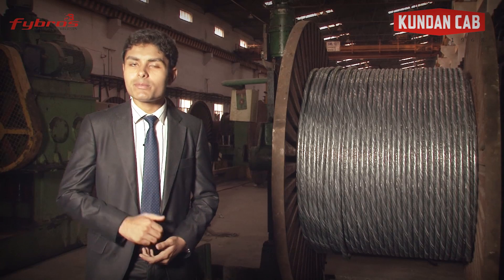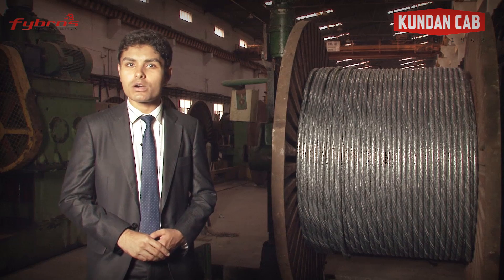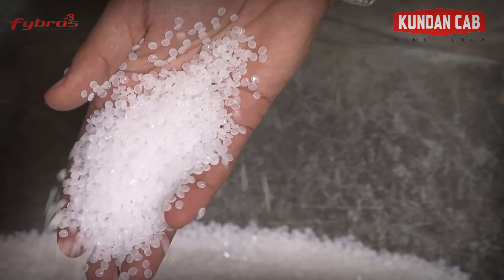For the power cable manufacturing, Kundan Cab collects only the highest quality aluminium and copper, and they are passed for processing only after undergoing quality tests. In the manufacturing of medium and high voltage power cables made out of XLPE or PVC compound, the plant uses the latest technology available in this field.